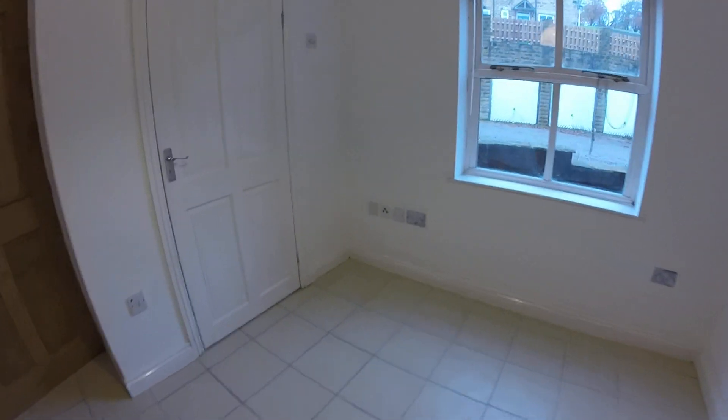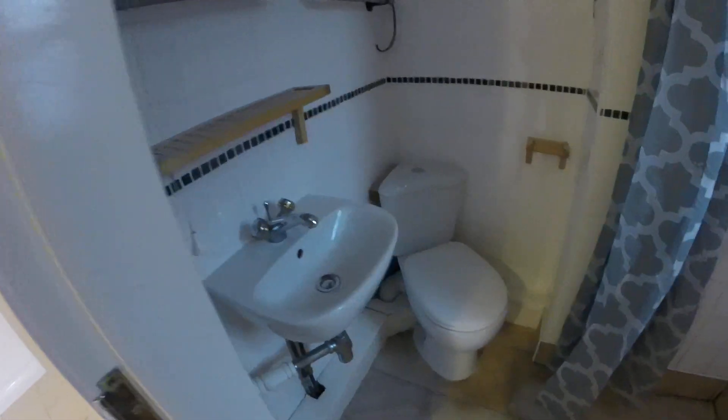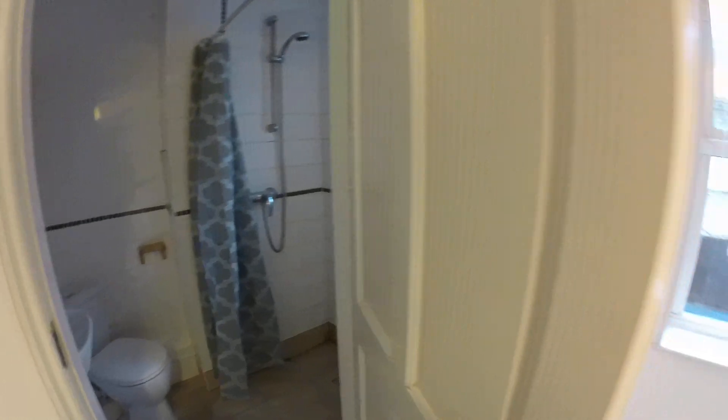From the dining kitchen we'll come into the first bedroom. You could get a double bed in here if you wanted. And here we have the first of the bathrooms - this one's a shower room. You've got a sink, toilet, and a wet room effect going on.